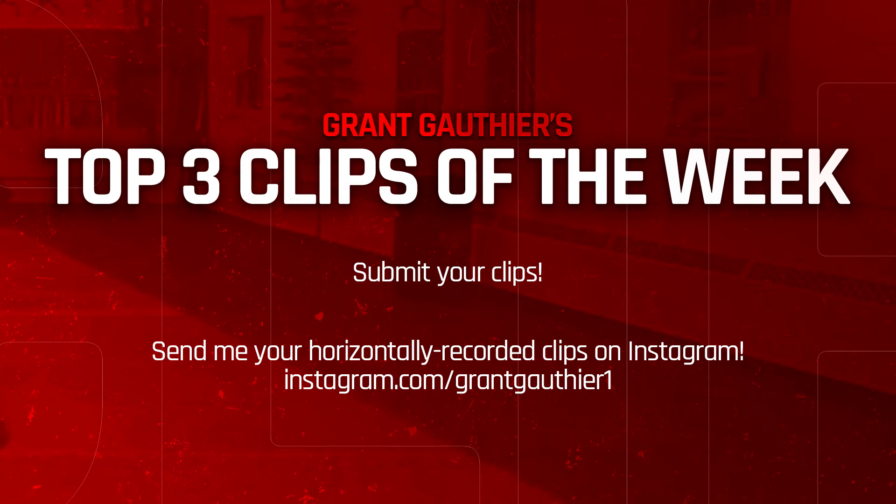Thank you everybody who sent in clips for this week, and hopefully we'll be able to continue making episodes frequently, as long as my laptop decides to hold on and not randomly shut off. Hopefully you guys enjoyed the video — thank you guys for watching, and I'll see you in the next one.